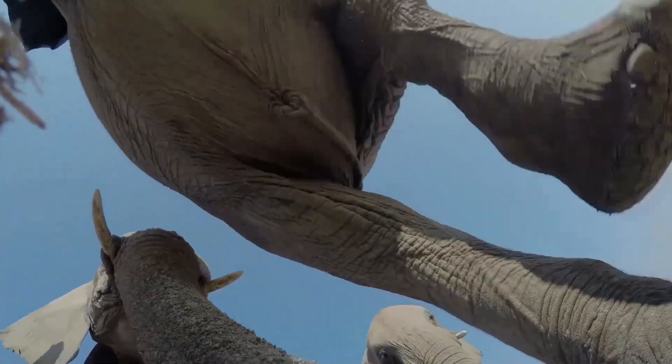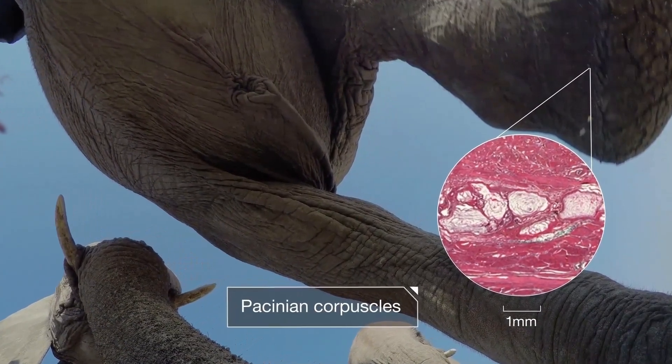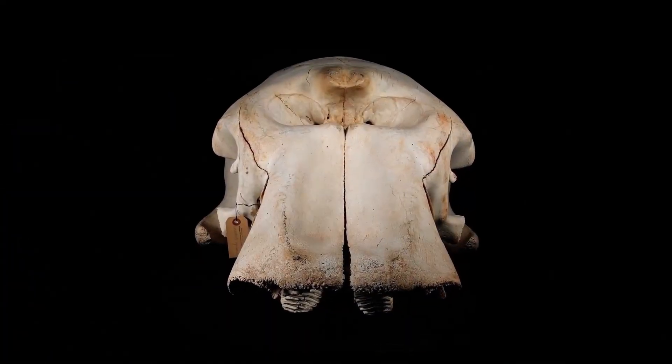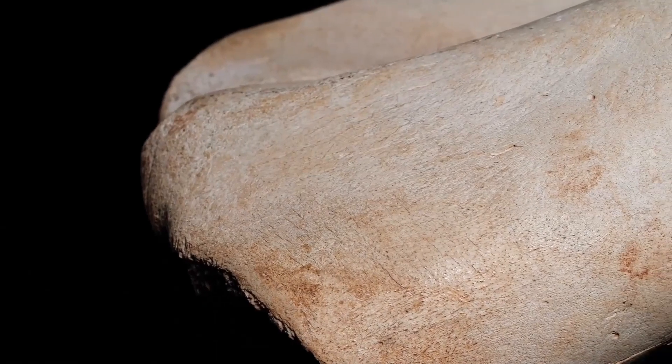Like all mammals, including humans, elephants have receptors called Pacinian corpuscles, or PCs, clustered around the edge of the foot. PCs are hardwired to a part of the brain where touch signals are processed, called the somatosensory cortex.